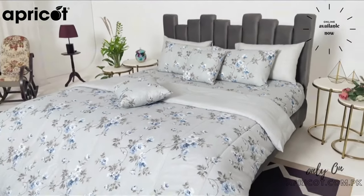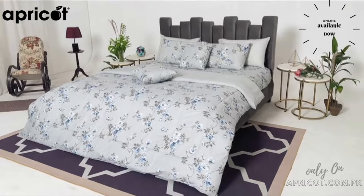In this Comforter Set, there are 2 cushion covers, 4 pillow covers, a bed sheet, and a comforter included. Order now!